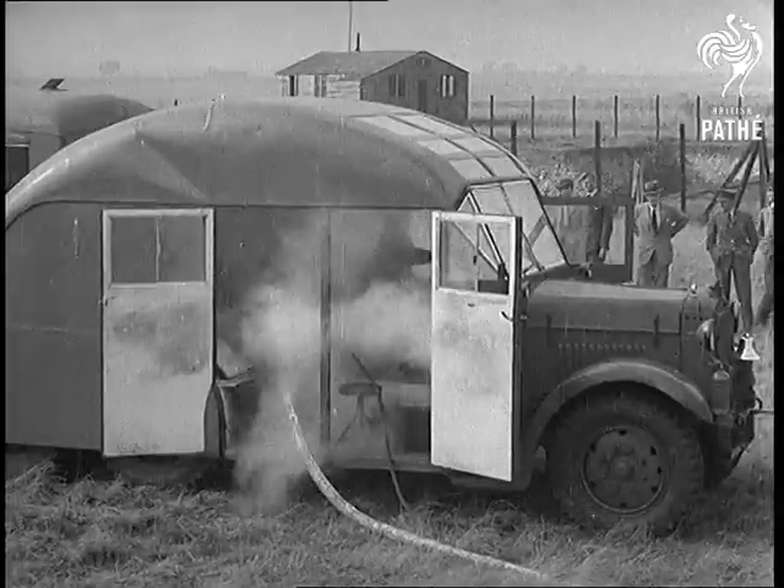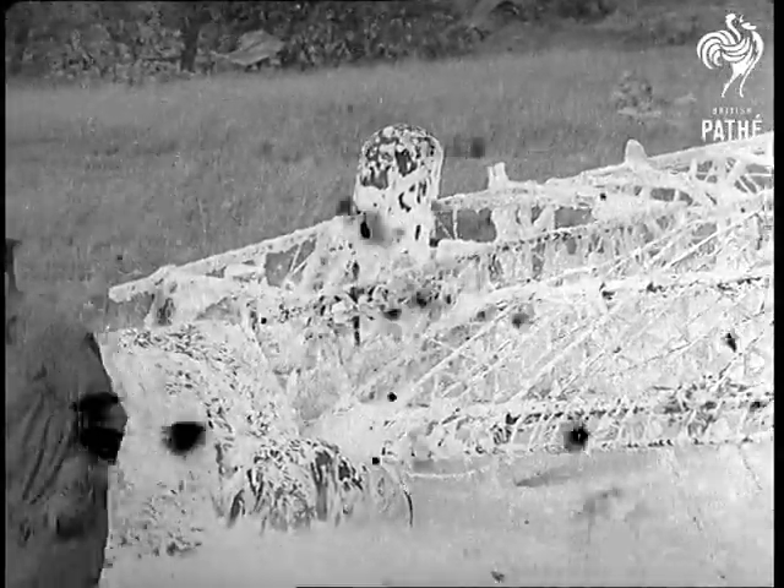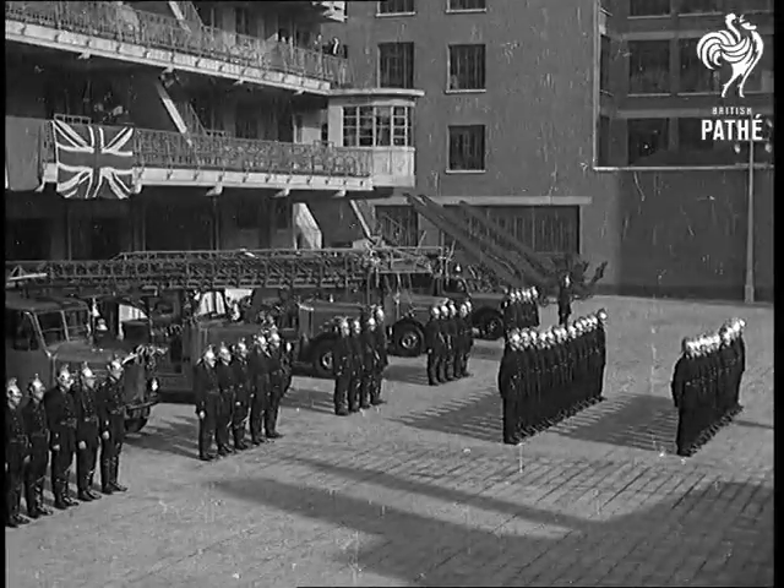But the fellow with the really cushy job is the one inside the truck. What a lovely sea breeze smell. But perhaps you prefer your firefighting a little bit more...